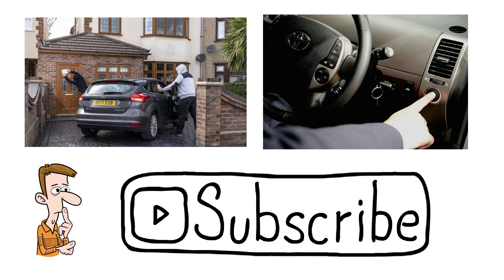The most common way of stealing a keyless car is known as a relay attack. First, let's remind ourselves how keyless cars work.